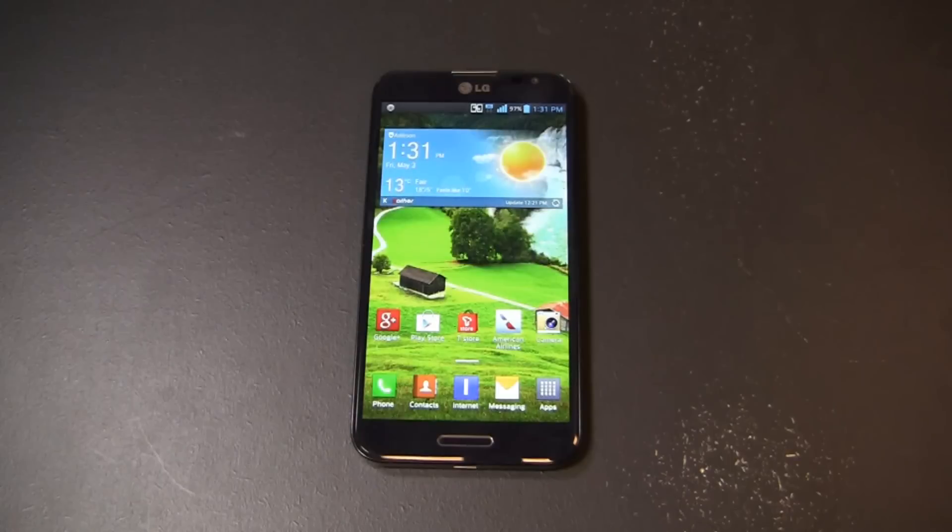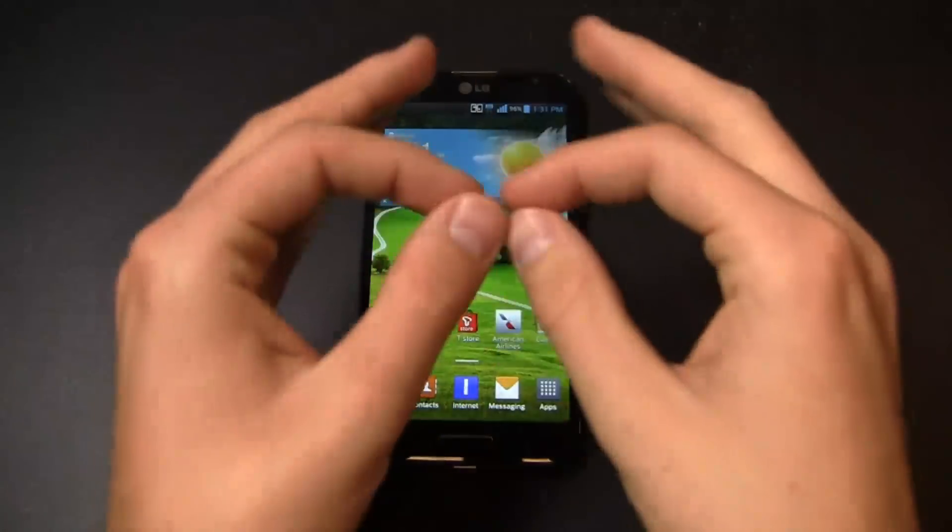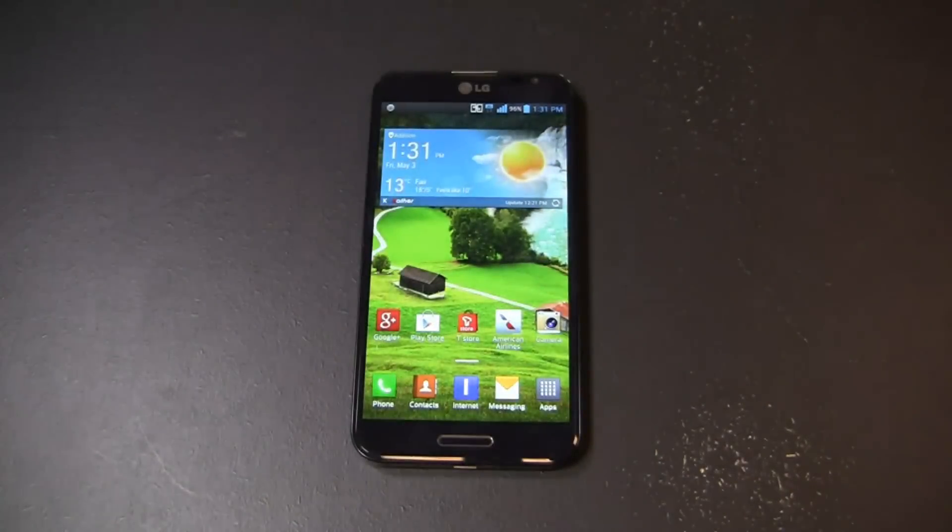Not to say that's a bad thing — I carried the Note 2 for a long time and enjoyed it quite a bit. But I like this phone a lot because it brings the specifications up to par with some of the current hot devices: the Galaxy S4 and the HTC One, just to name a few.